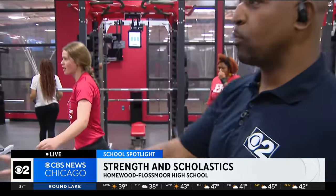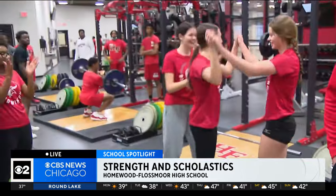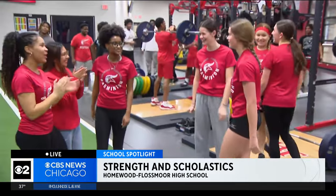It seems like they're getting a lot of support from their fellow student athletes. What sports use this facility and how often are they in here? All 28 sports use this. In season, they come at least twice a week; out of season, at least three times a week. We also have about 14 sections during the day where sports come in and lift as part of their PE class.